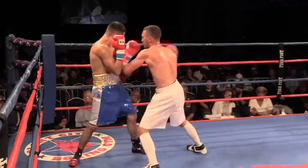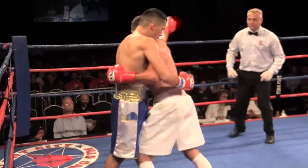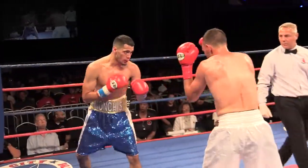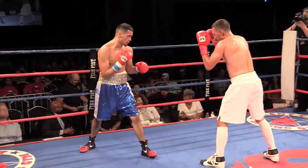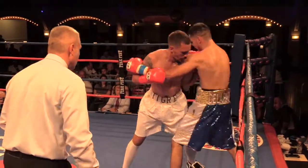Nice body shots again. This is a pretty good even little fight, I'll tell you. Yanez getting some confidence back. He's a tough cat — he's here to win. Just because his record says he's got 10 losses doesn't mean he wants to add another one.